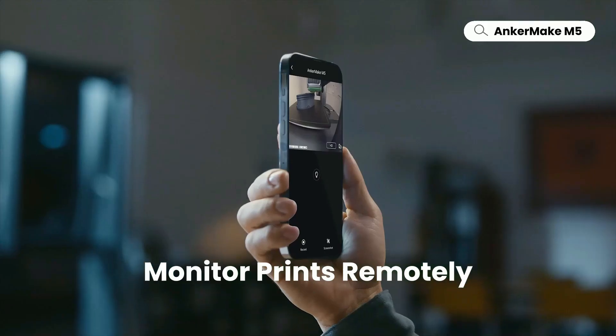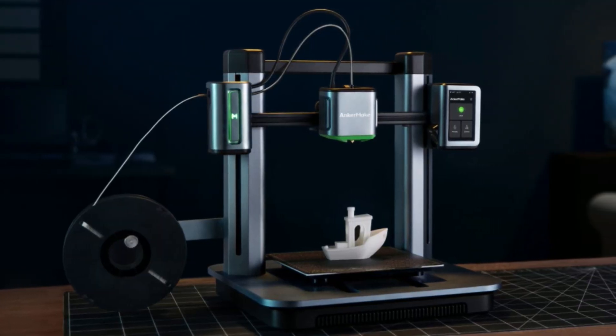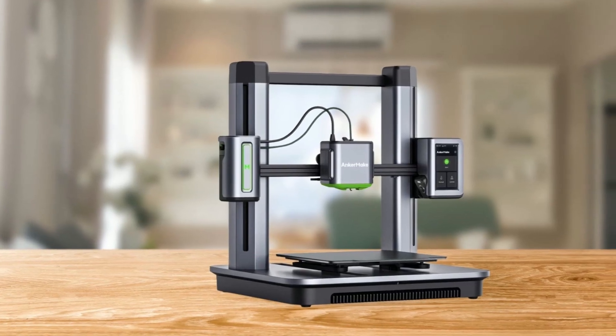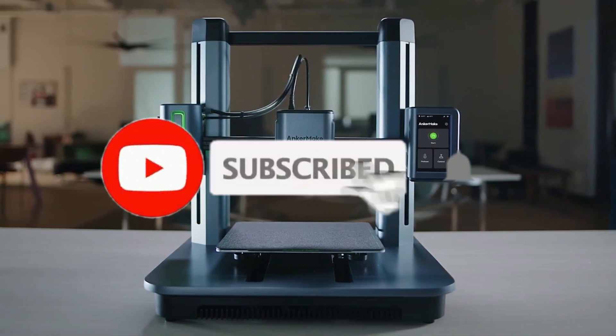It also has remote control features and an error detection system that ensures the highest quality of prints every time. So, that's all about the 5 best 3D printers in 2023. If you think we have left out any valuable 3D printers, please leave a comment below. Also, don't forget to subscribe.